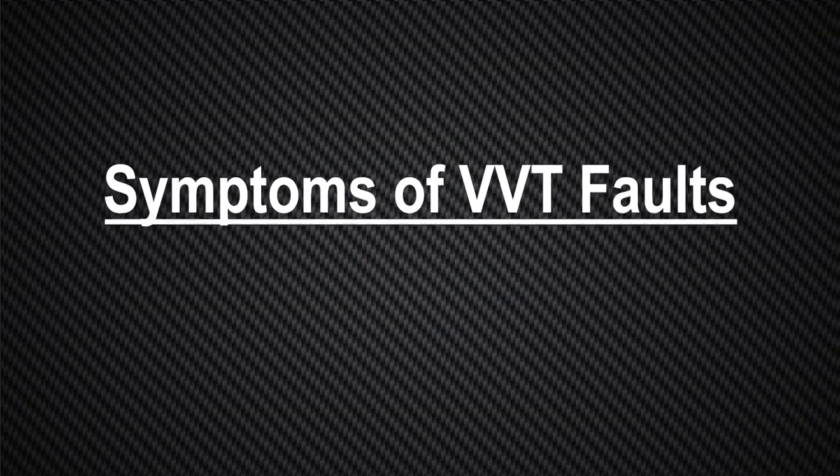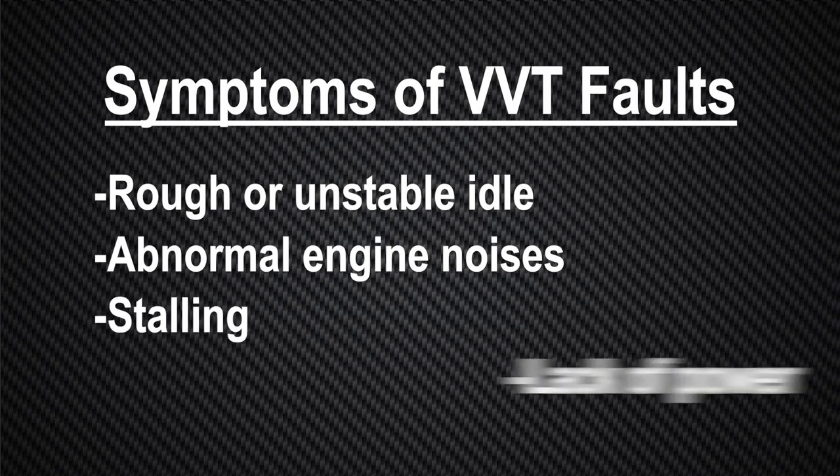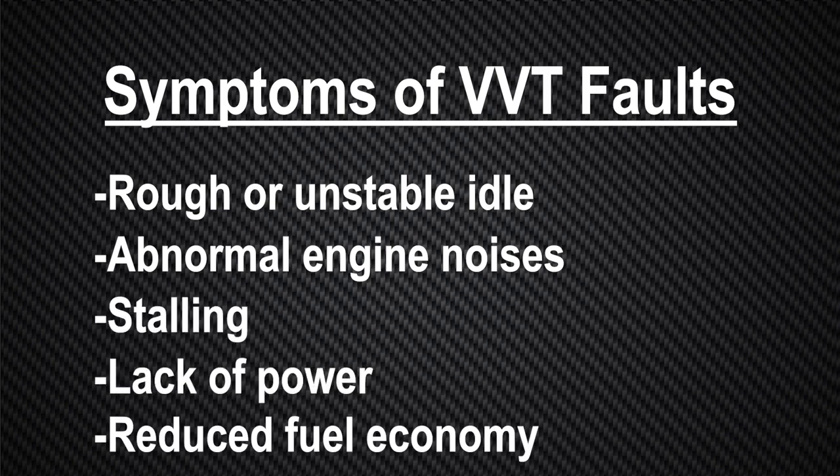Symptoms of VVT faults include a rough or unstable idle, abnormal engine noises, stalling, lack of power, and/or reduced fuel economy.